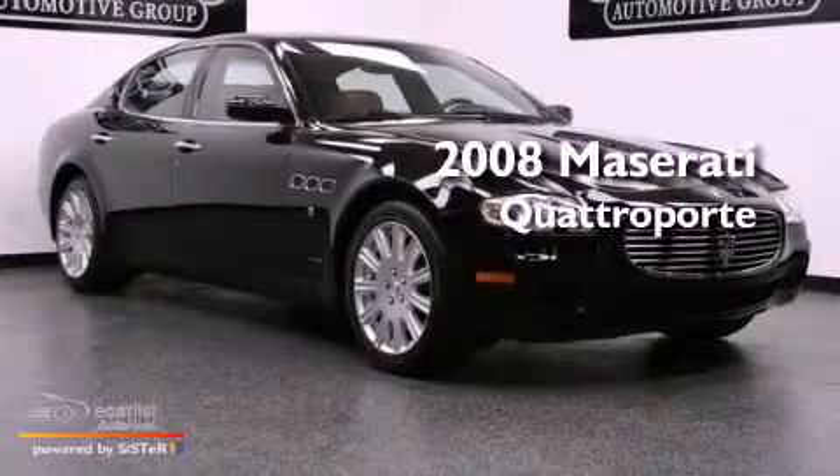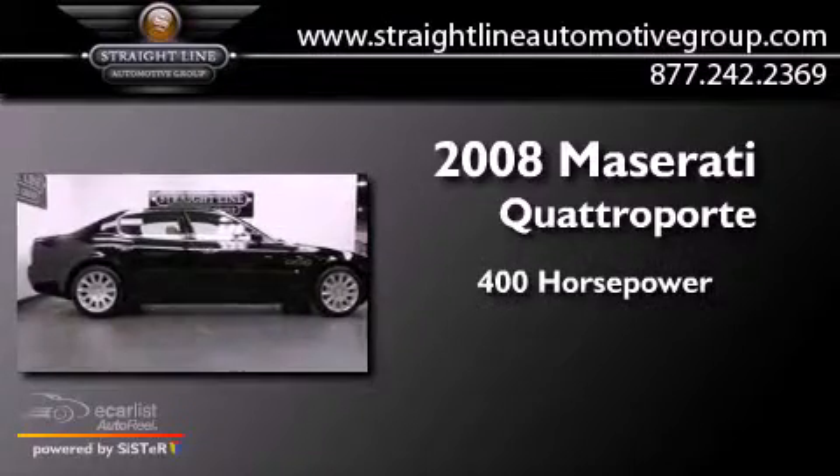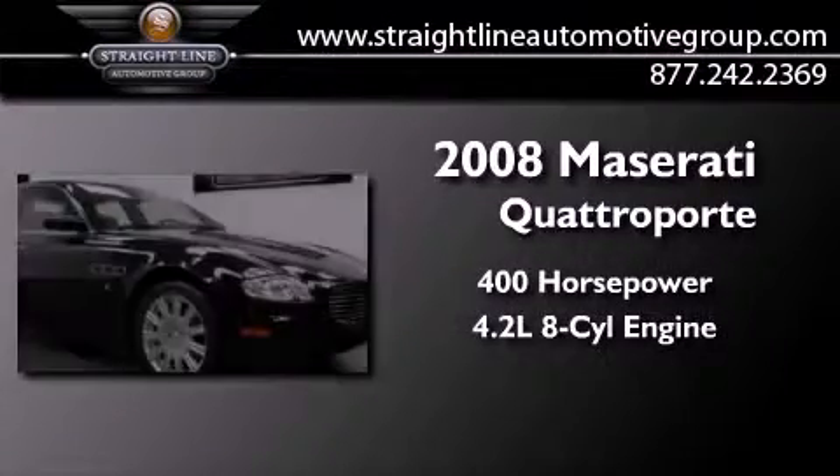This is a 2008 Maserati Quattroport. This sedan has over 400 horses and a 4.2-liter V8.